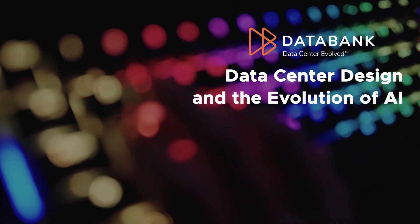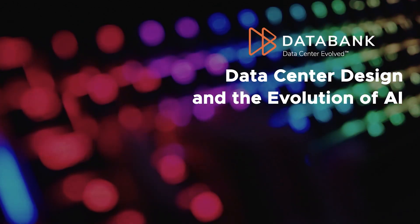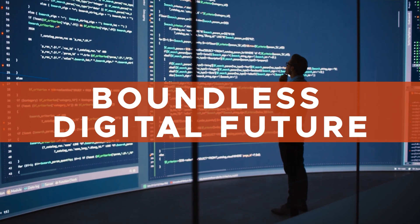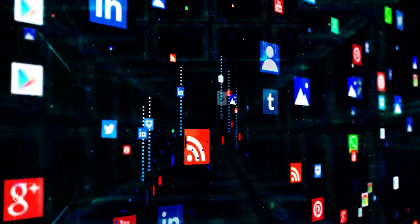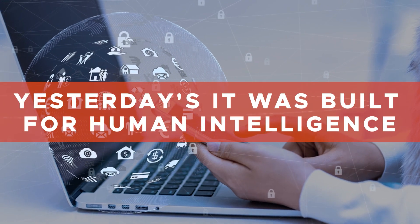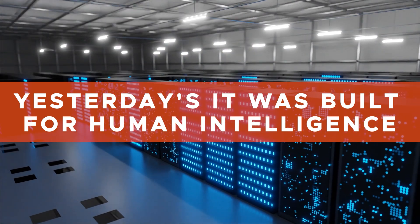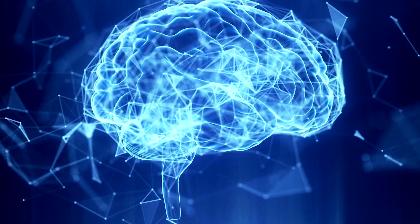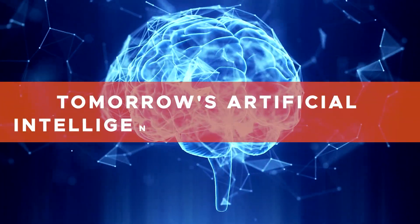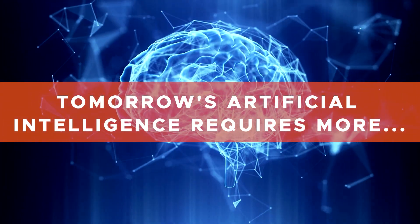Powered by machine learning algorithms and large language models, our very notion of intelligence is evolving, and along with it, the IT infrastructure that will make this boundless digital future a reality. Over the past 50 years, our entire IT infrastructure ecosystem – computers, networks, and the data centers that connect them – has evolved to meet the demands of today's human intelligence. But the neural networks and high-performance computing – HPC clusters powering tomorrow's artificial intelligence – require orders of magnitude more power, flexibility, and interconnectivity.